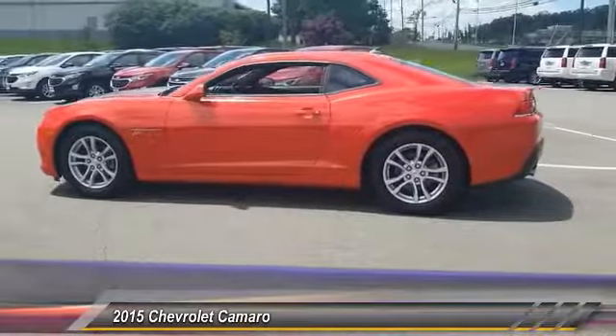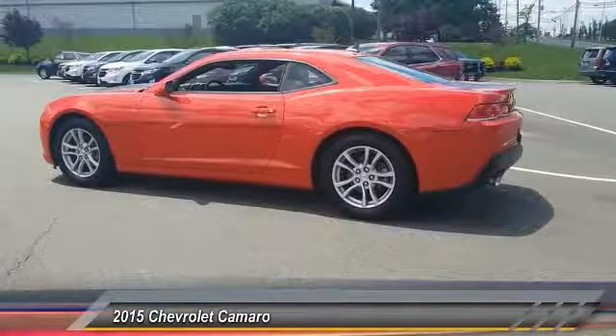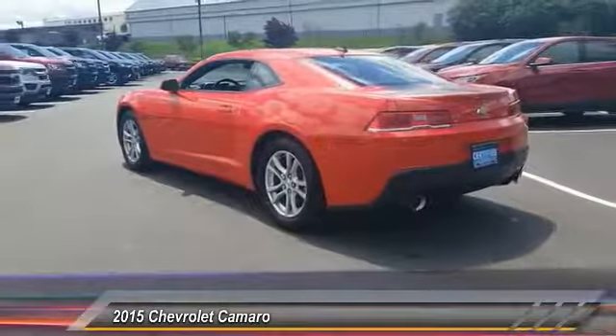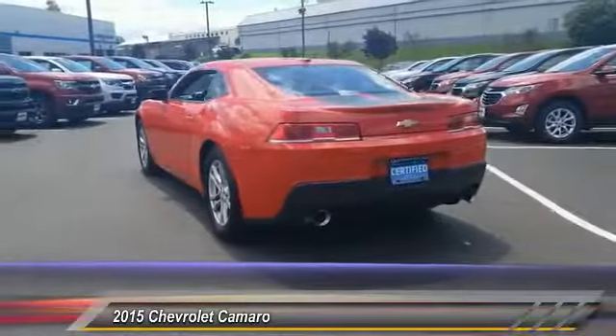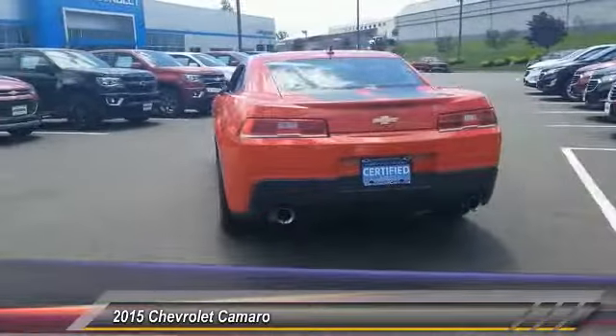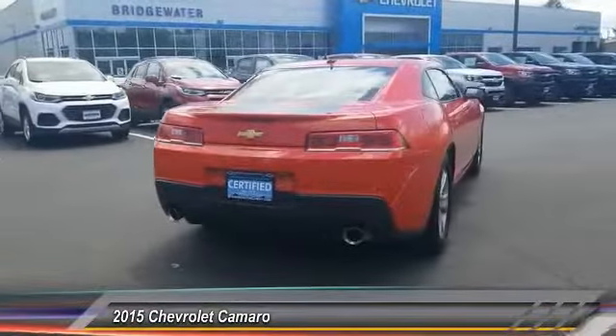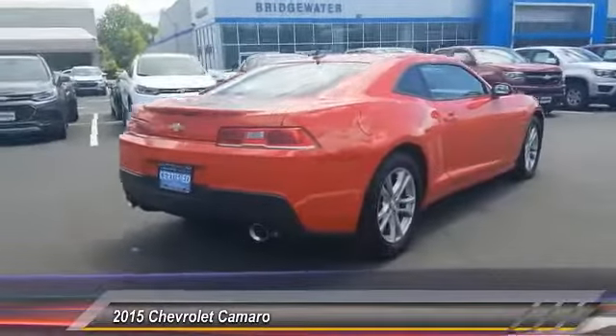Here are some of this vehicle's great options: stability control, traction control, keyless entry, steering wheel audio controls, remote engine start, anti-lock braking system, power passenger seat, Bluetooth, leather-wrapped steering wheel, navigation package. Come take a test drive today.